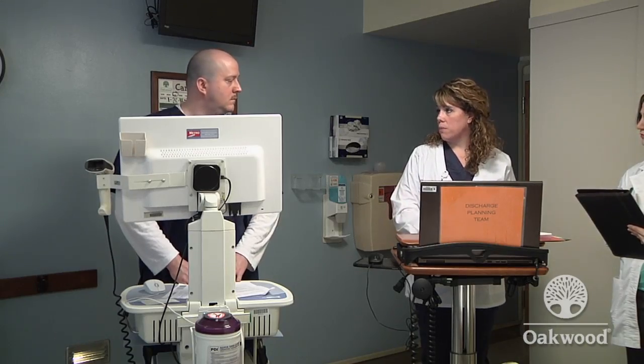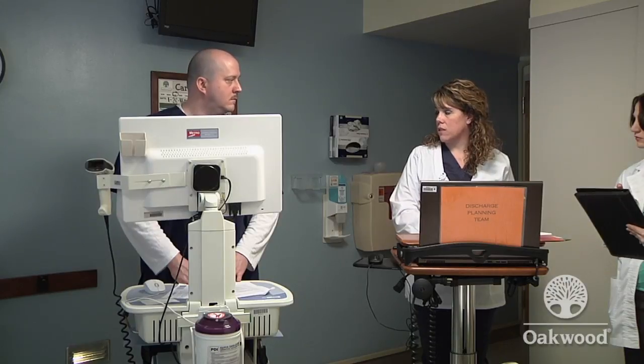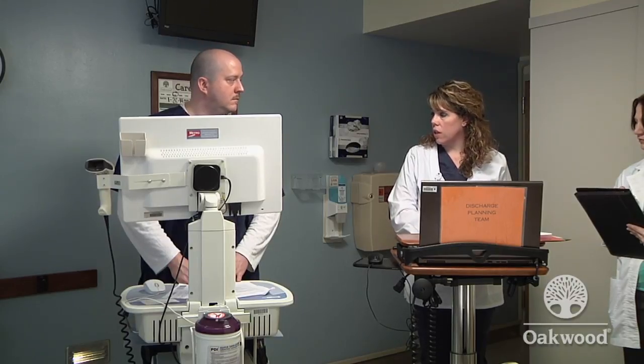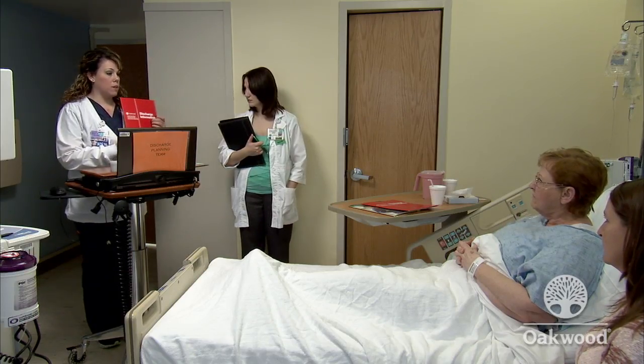The discharge planner orders consults for both the pharmacist and the dietitian to come speak with Mrs. Foster and answer her questions. The charge nurse reminds Brian that this is a core measure patient requiring correct documentation of what was discussed, and that there is a best practice advisory for VTE prophylaxis. Brian is asked to contact the doctor for a VTE prophylaxis order and to discuss whether home oxygen will be needed. The discharge folder given on admission is introduced as a way to keep track of all information, noting it already contains details on pneumonia, IV steroids, and antibiotics.